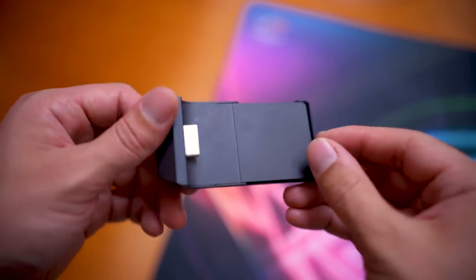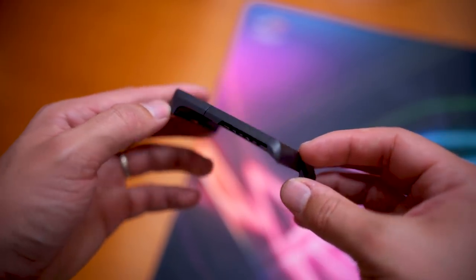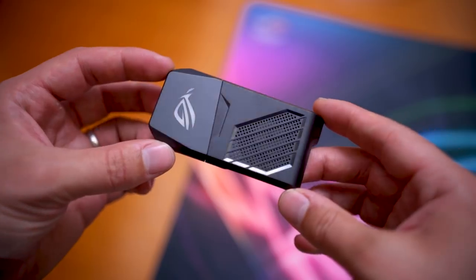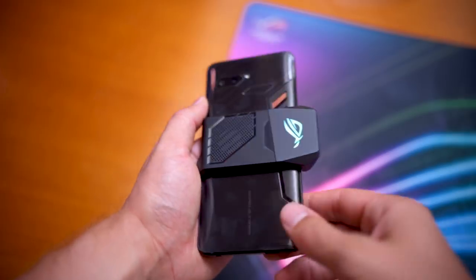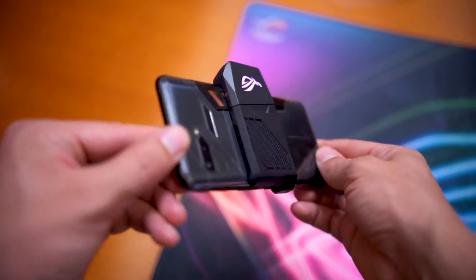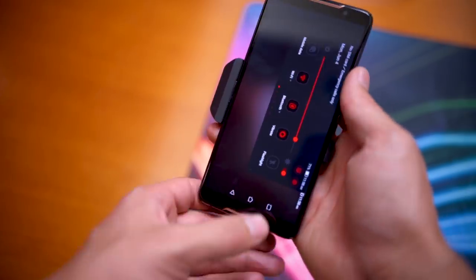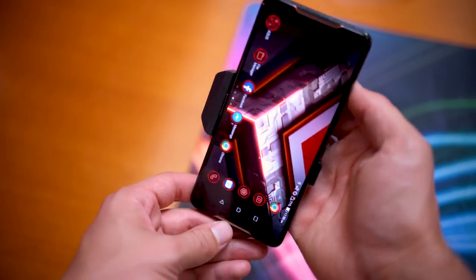Asus has designed this to work with different accessories launched alongside the smartphone. For example, the AeroActive Cooler is a detachable fan-equipped cooler that clips onto the phone and is powered by the side USB ports. The fan can be controlled via the Asus Game Center app, and it also comes with RGB lighting. This accessory is included with the device.